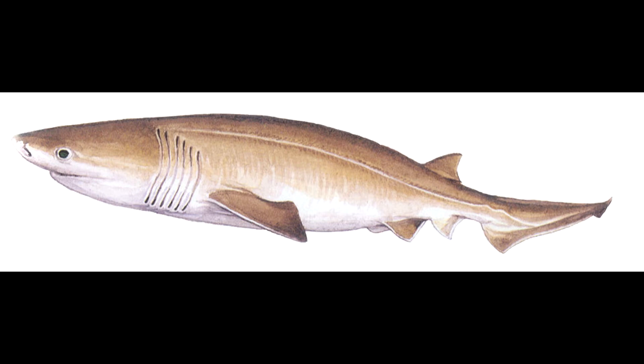They are carnivorous predators, feeding mostly on cephalopods, crustaceans, fish, rays, and some marine mammals. These sharks spend most of their time in deep water during the day. At night, they undertake vertical migrations up to shallow waters to feed. During this time, it is not uncommon for them to come in contact with divers, but they are not usually dangerous to humans unless they have been provoked.